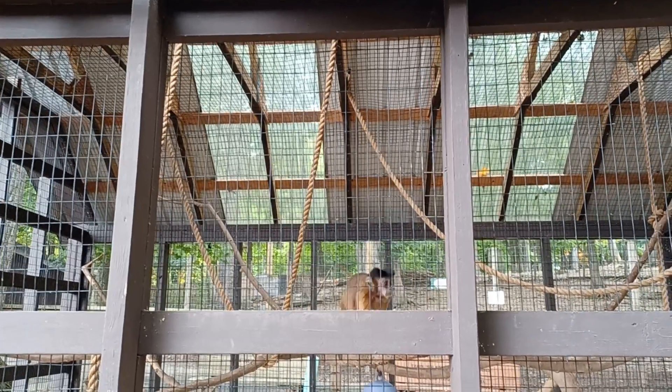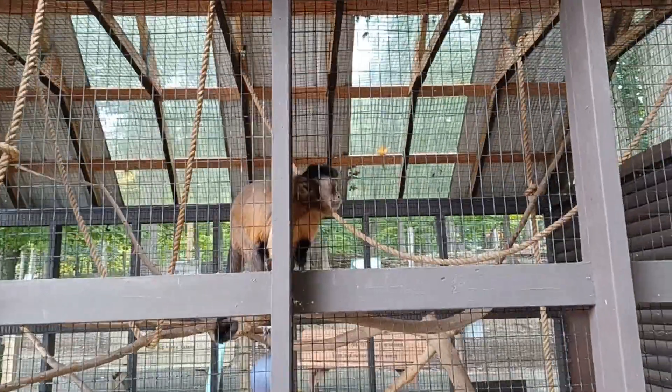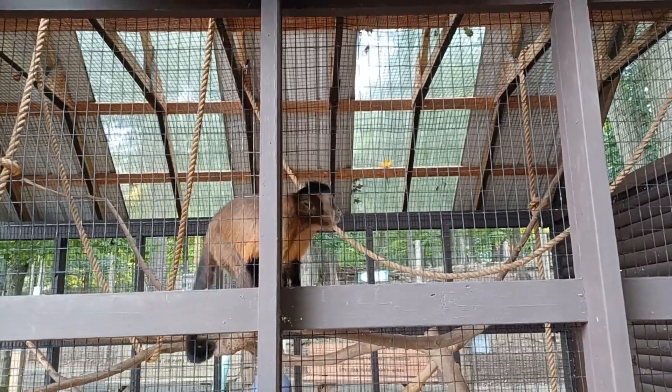Hello viewers, today I'm at Pima Tuning in Deer Park. Before I begin, please hit like and subscribe to the video to show that you love animals.